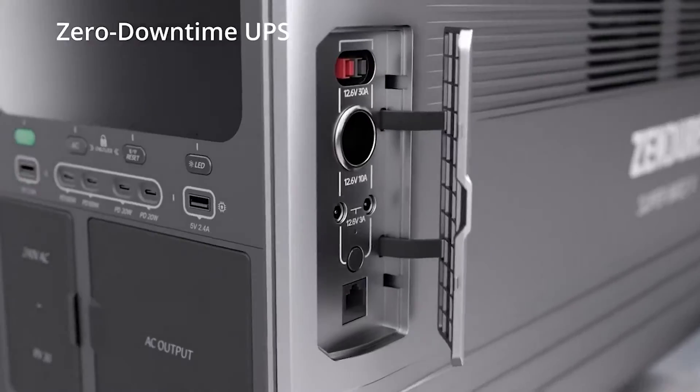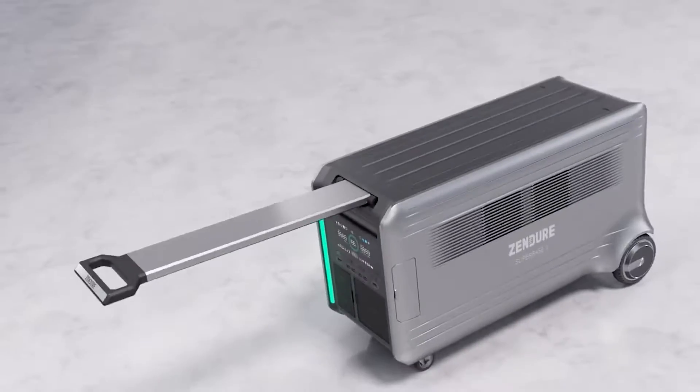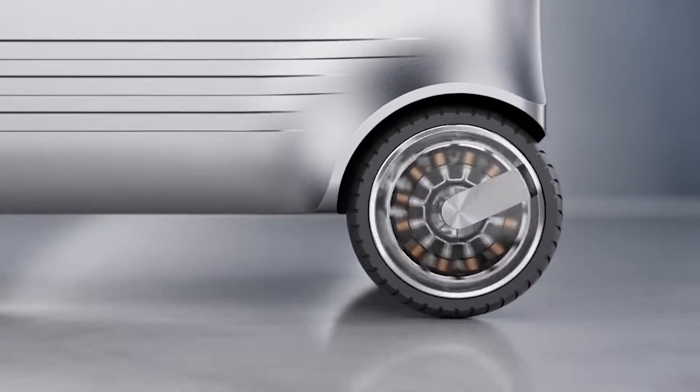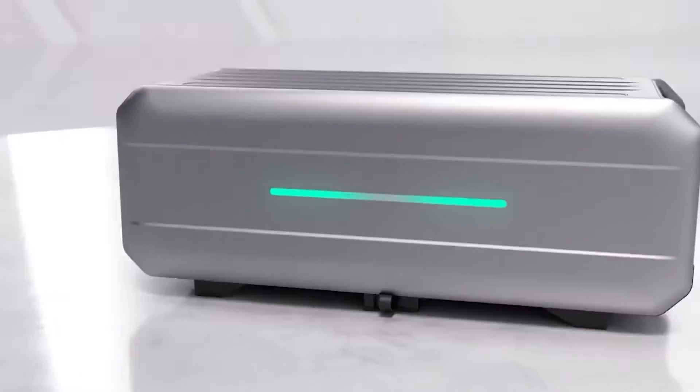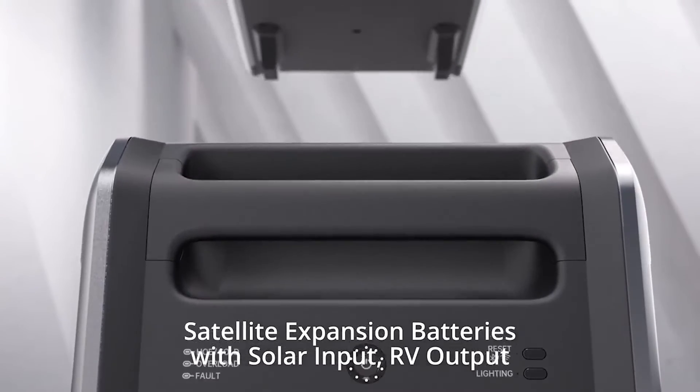In order to boost storage capacity and improve safety, the company says its power bank is the only one on the market that utilizes a semi-solid state battery. The home energy storage system accepts inputs of up to 6,600 watts.